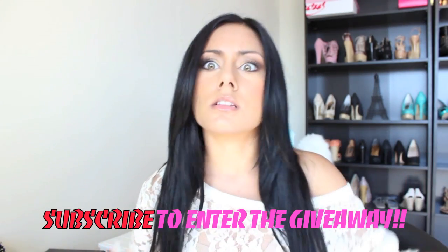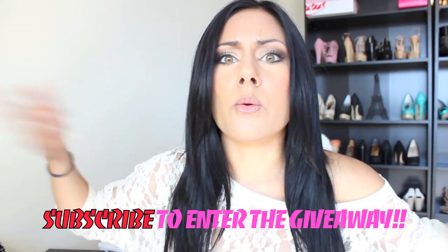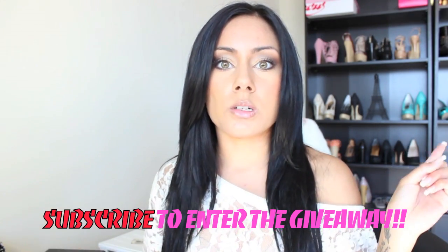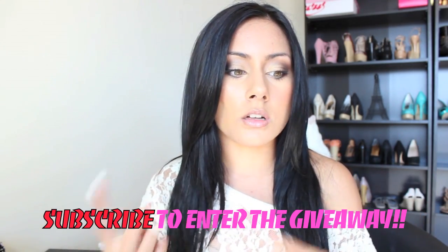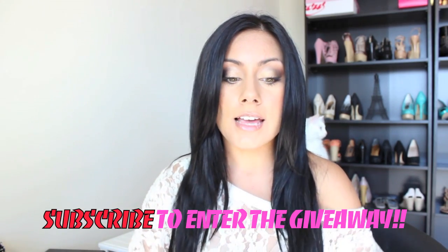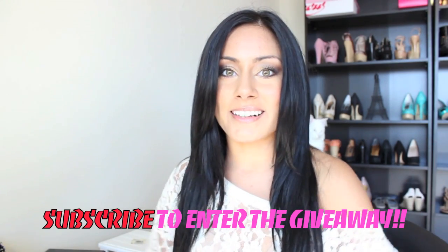If you guys are in Italy or in the United Arab Emirates or wherever you are, I will ship it to you. I will also put the rules down below in the description bar and all of the products will be listed there as well. I hope you guys enjoyed this makeup tutorial — I'll see you guys in my next video. Good luck. Bye!